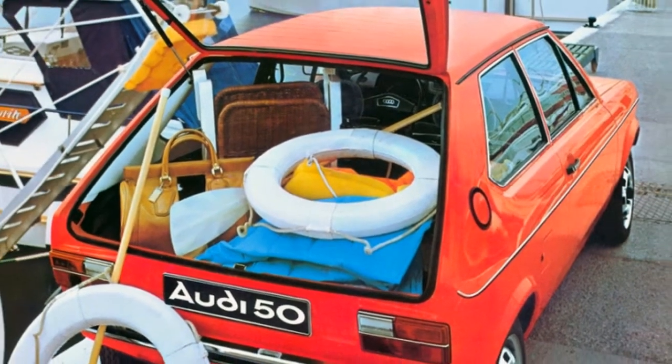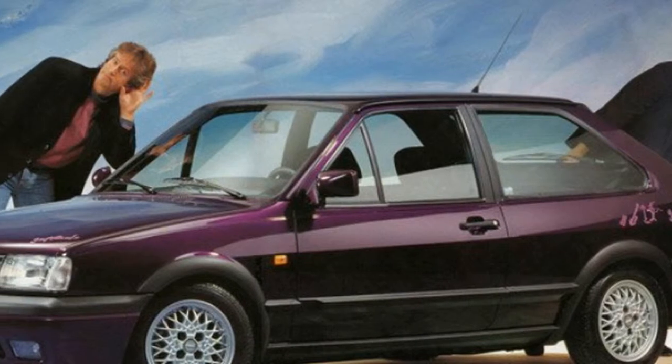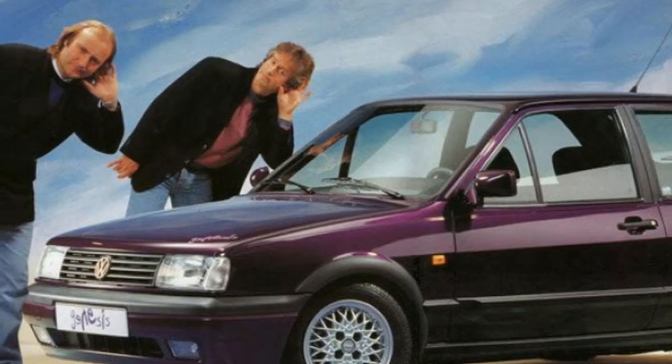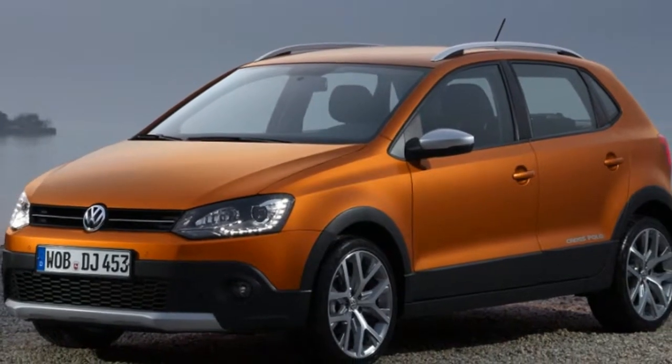Formally unveiled today in Berlin, the sixth generation Volkswagen Polo is out. For over 40 years the Polo has been the humble subcompact backbone of the VW portfolio, especially in Europe.